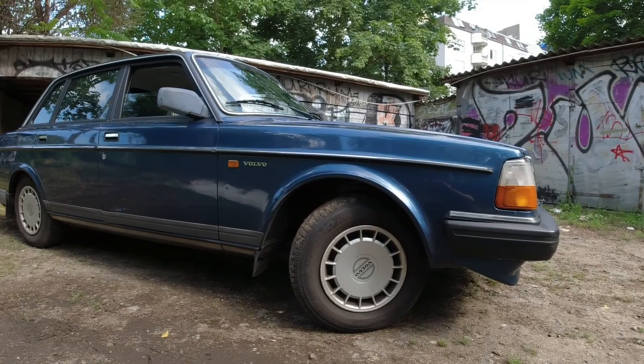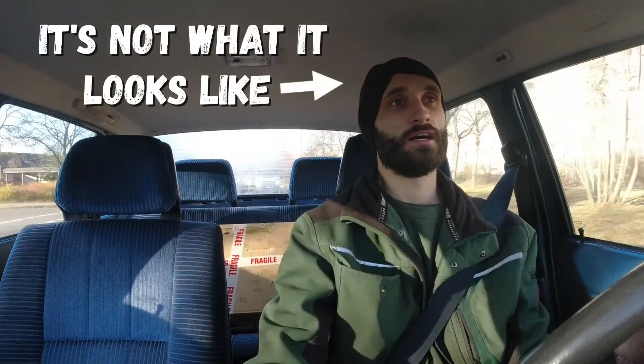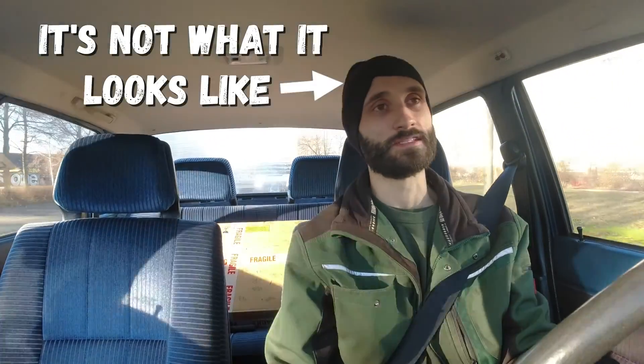The queen of the fleet, Lily the 240, is finally getting some love again and we're finally into some engine work. A few months ago I noticed that I was getting pinging on this thing.